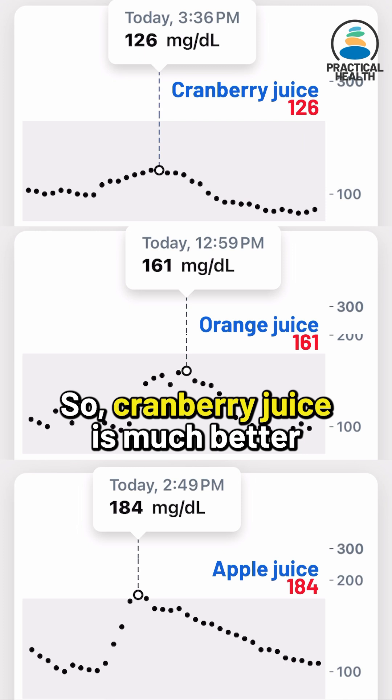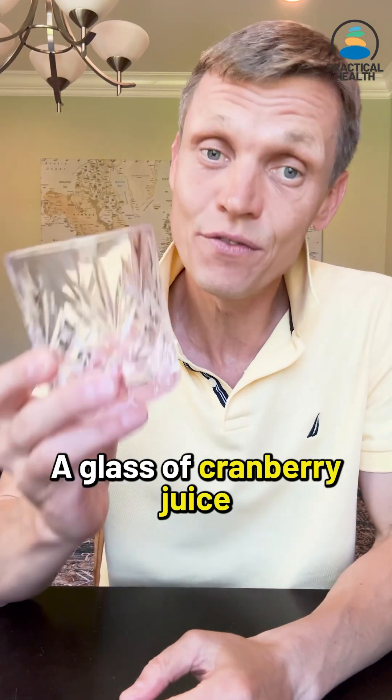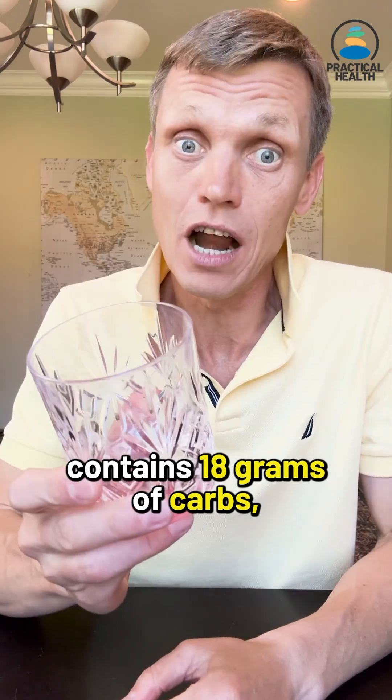So cranberry juice is much better for my blood sugar than apple or orange juice. A glass of cranberry juice contains 18 grams of carbs, but it does not create a huge spike in blood sugar.